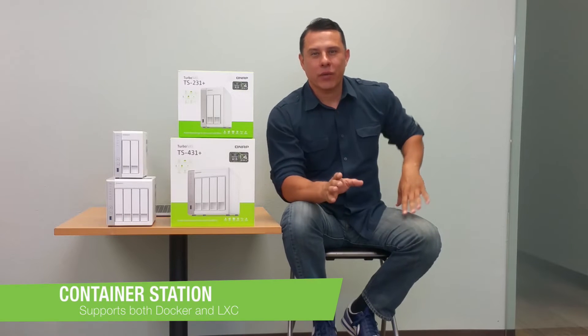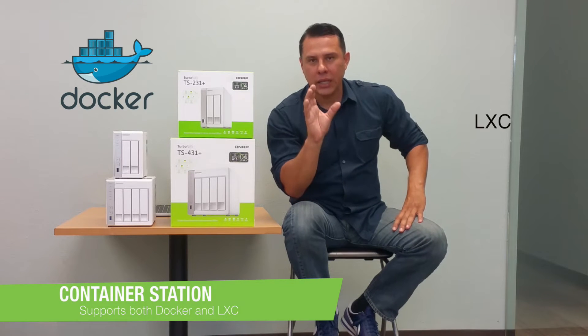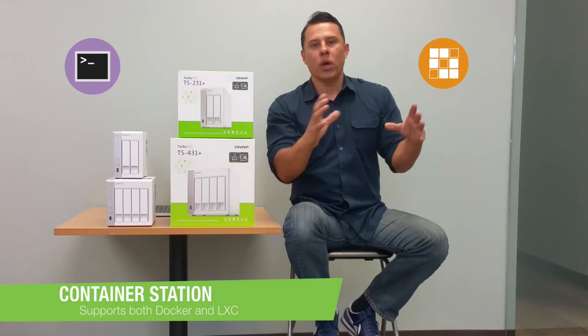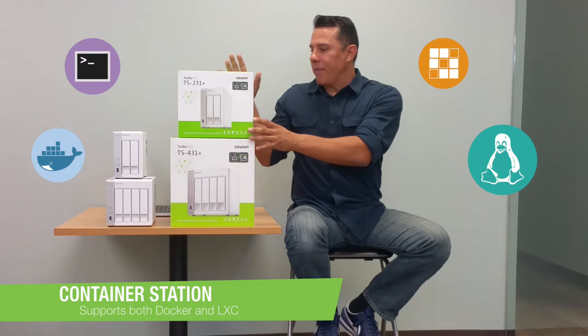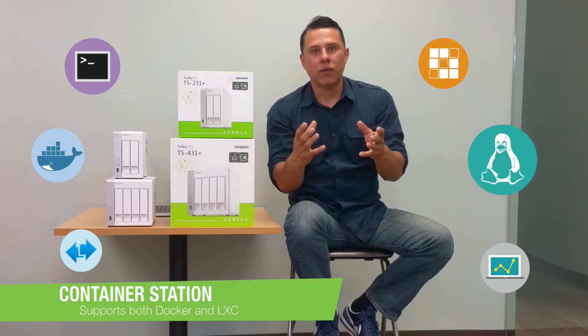For a lot of you developers out there, you know exactly what I'm talking about when we talk about containers and the ability to utilize Docker and also Linux LXC, which is your Linux container software, utilizing it within our QNAP system. This is revolutionary technology where now you can utilize our QNAP systems within your development and virtualization environment.